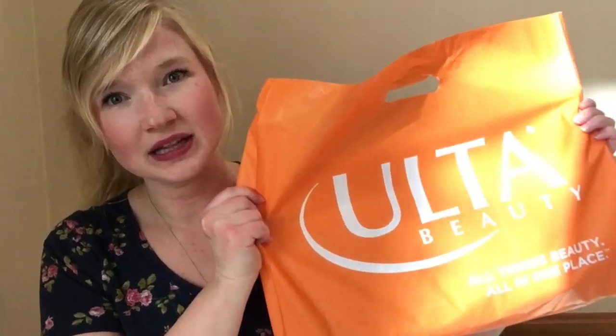Hello everybody and welcome back to my channel. If you're new here, my name is Shmay and I make beauty videos. Make sure to hit that subscribe button and the bell icon so that you know when I put out new videos. Today's video is going to be an Ulta haul. I needed some new sunscreen, so I went to Ulta and picked up a couple different kinds. If you're curious, keep watching.